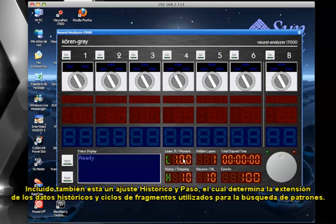Also included is a history and stepping setting, which determines the extent of historic data and chunk cycles used for pattern searching.